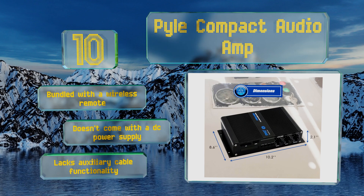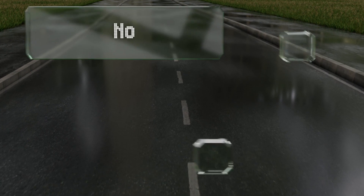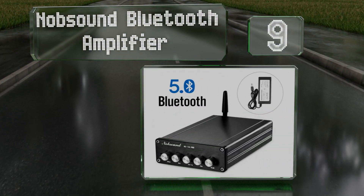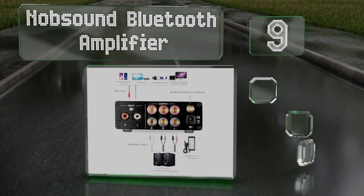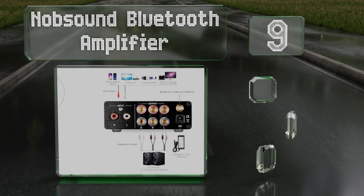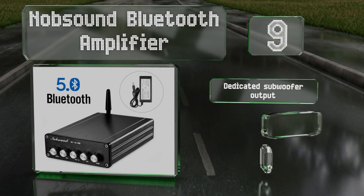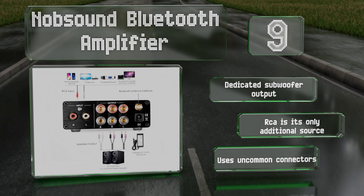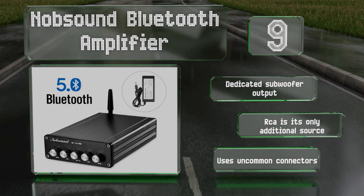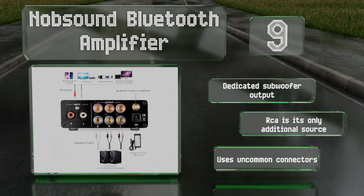At number nine, the Knob Sound Bluetooth Amplifier isn't expressly designed for use in cars and will require a DIY mounting solution, but it's still a useful option for certain needs. If you're trying to create a system in an older vehicle with minimal clutter, you'll appreciate its size. It's equipped with a dedicated subwoofer output, but RCA is its only additional source and it uses uncommon connectors.